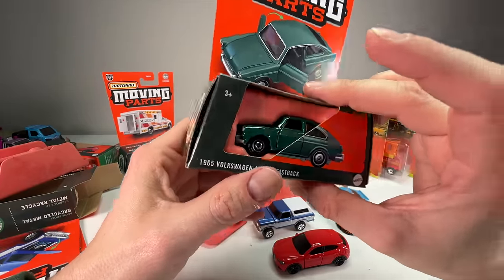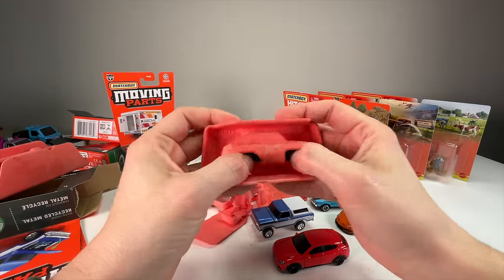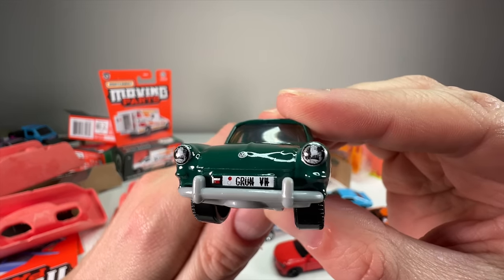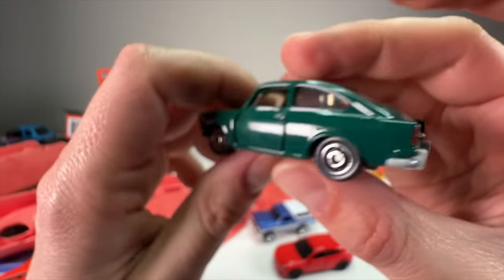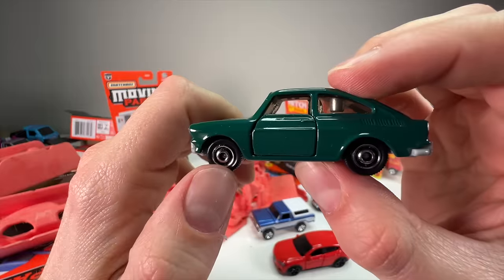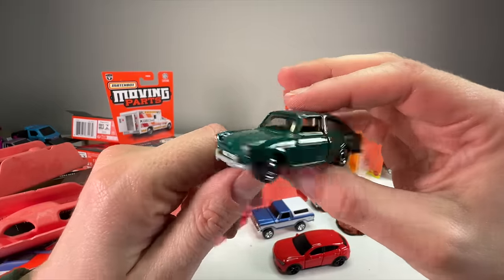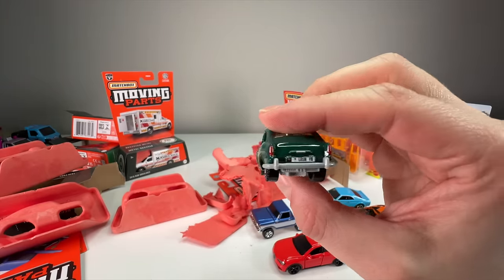Next up the 1965 Volkswagen 1600 TL Fastback. This is not a favorite casting of mine and I'm not a huge vintage Volkswagen guy, but this is super clean. The paint job looks really nice. It has headlights, a little hiccup on the license plate tampo, but the Volkswagen sign is really good. The back looks good too. This is probably the best release in terms of detail — it has both headlight and taillight tampos plus moving parts. If you collect Volkswagens, this is a very nice version.